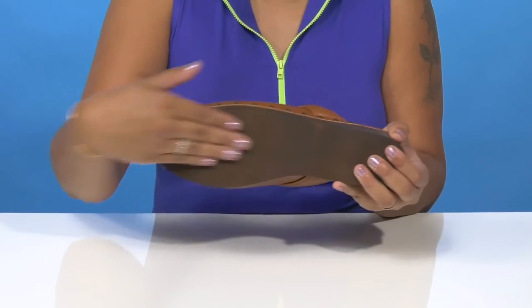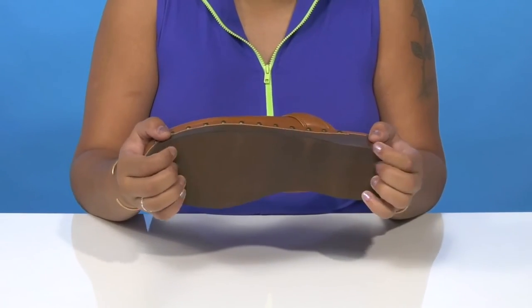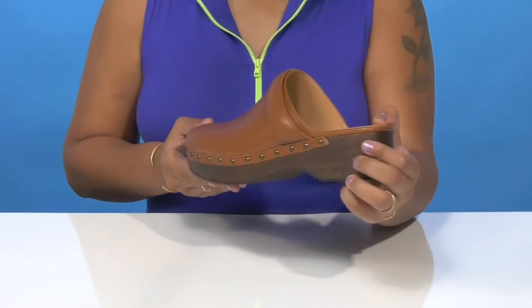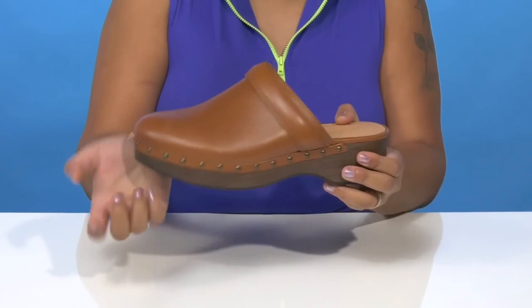The synthetic outsole is nicely textured with all of these ridges and grooves to give you some extra grip, and you'll love the fact that you could wear this with any cute outfit, your favorite leather jacket, and a nice studded belt.